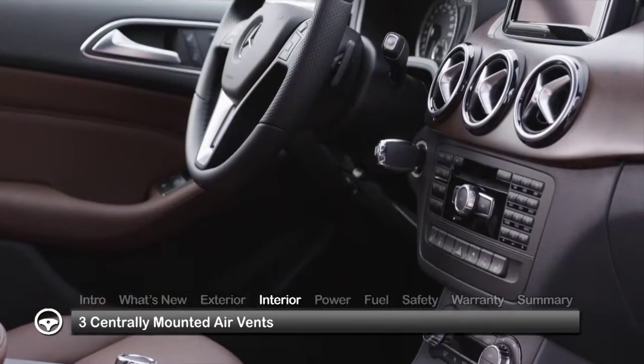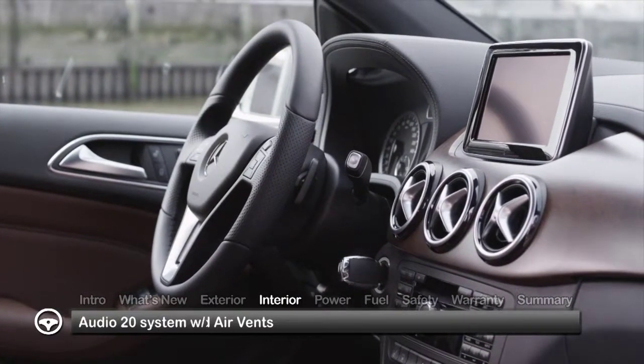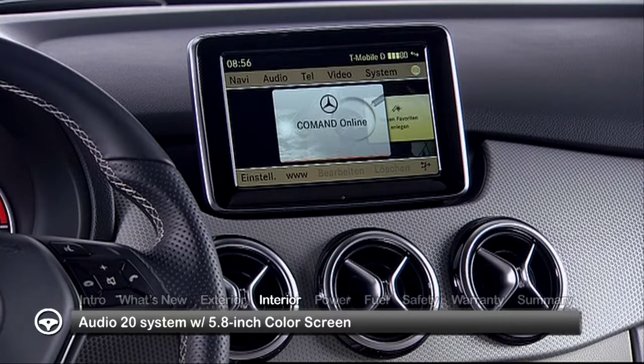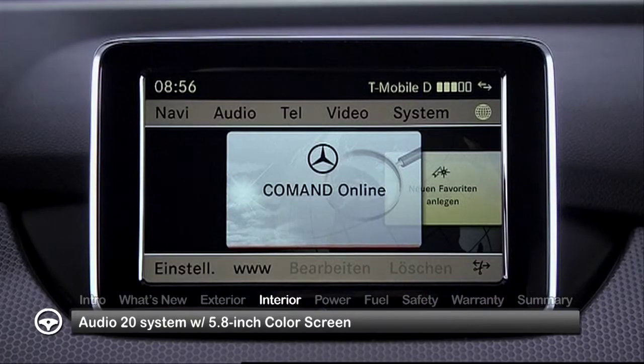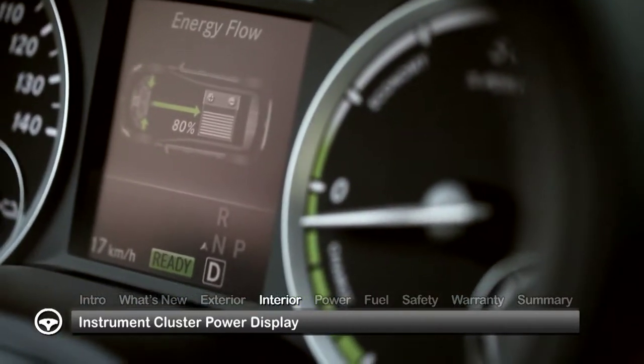Three large centrally-mounted air vents define the sporty design language of the comfortable five-passenger interior. Standard premium features include the Audio 20 system with a 5.8-inch color screen. A power display in the instrument cluster keeps the driver informed of energy usage.